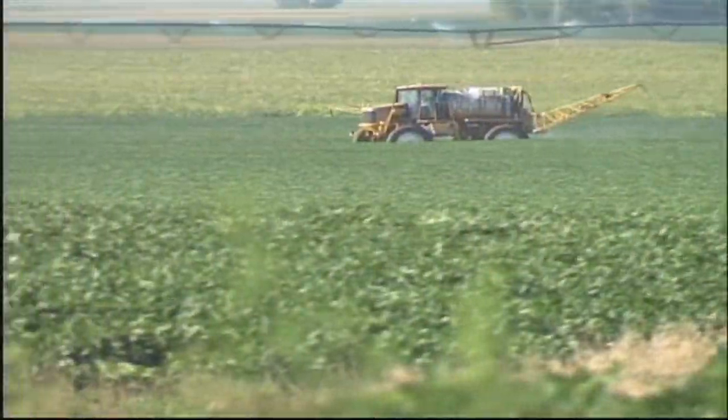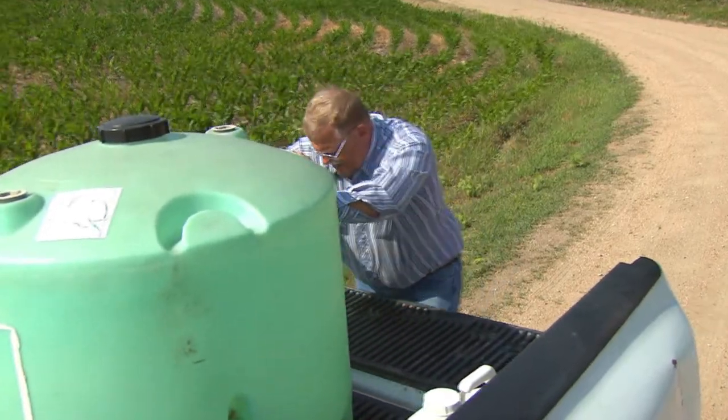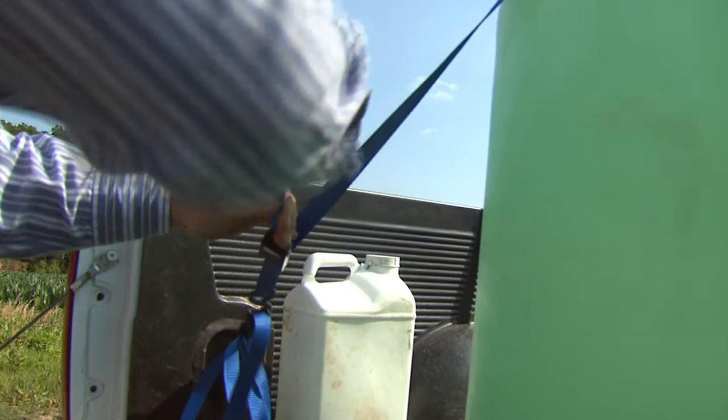Pesticides used to protect our crops and property can be applied safely and effectively by following the label. When planning to transport, mix, or apply pesticides, it's very important that you do it safely to avoid potential harm to yourself and other people, non-target organisms, and the environment.